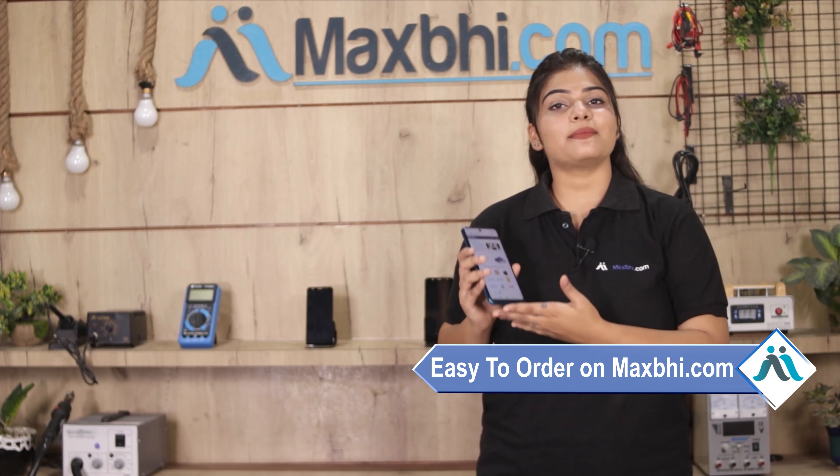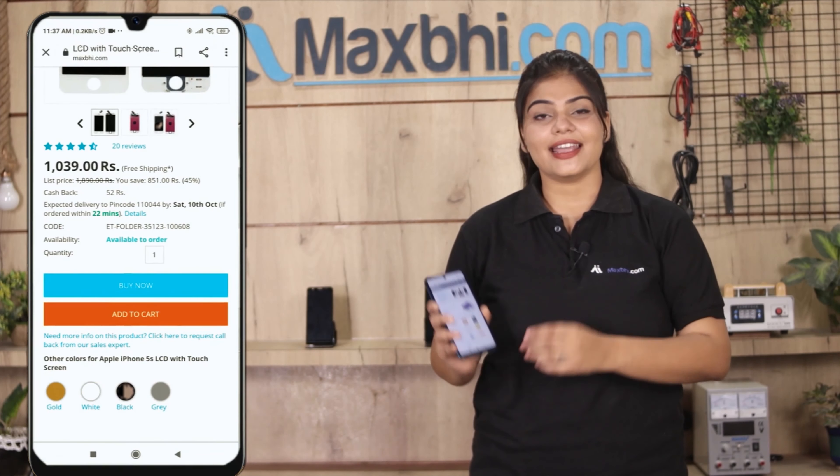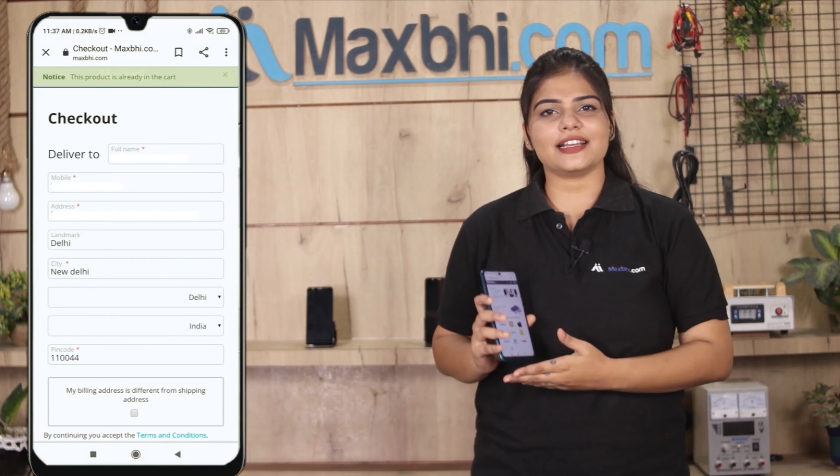Ordering from MaxPee.com is very easy and simple. Our website is MaxPee.com — you can search for your product page, click on it, and fill in your name, address, and place your order.